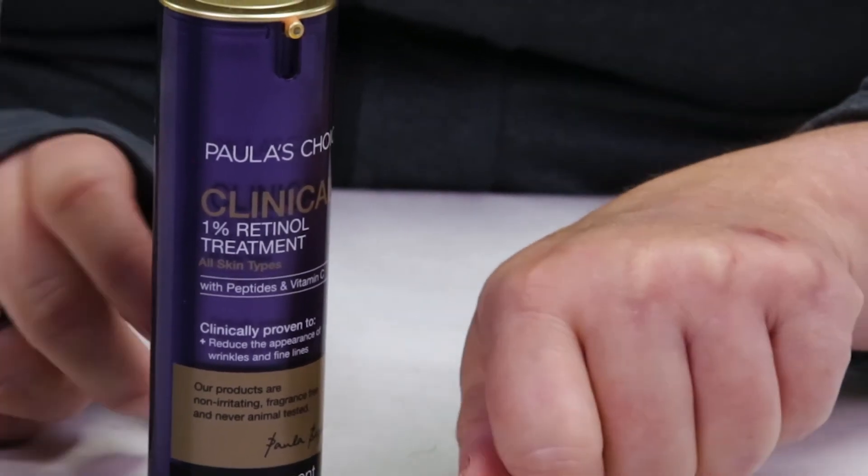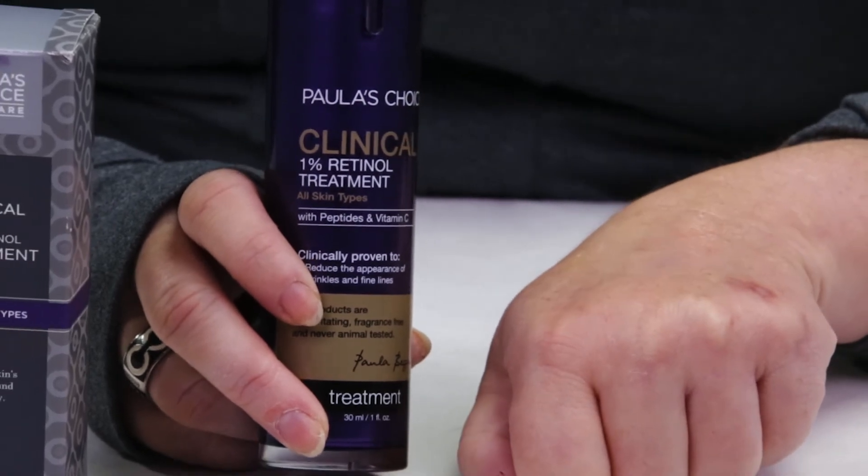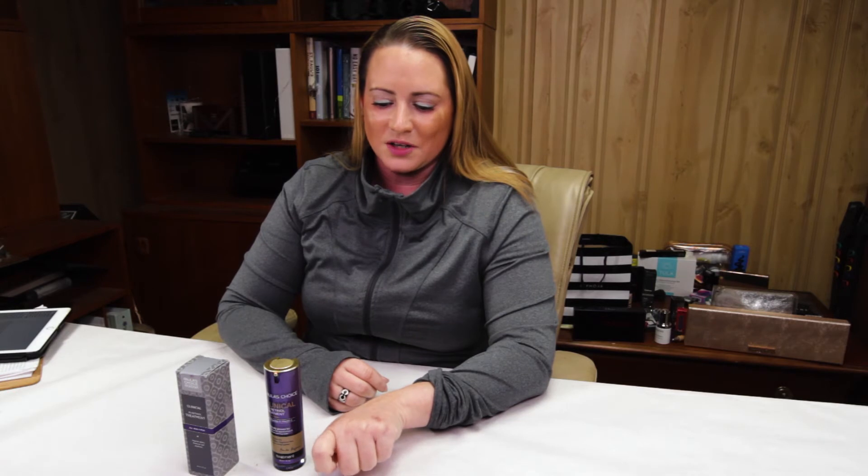Even if you're at 1%, if you haven't been using a 1% every day, I recommend starting out every other day or every third day. I typically don't apply retinol to the back of my hand, so I can feel a little bit of tingling — and that's normal with retinol. Usually I apply this immediately after I wash my face, then I'll apply this and then a serum.